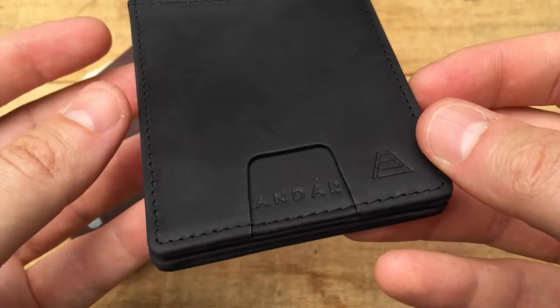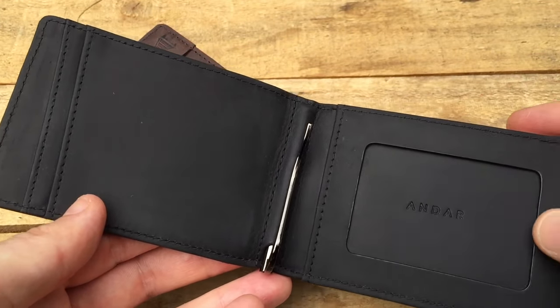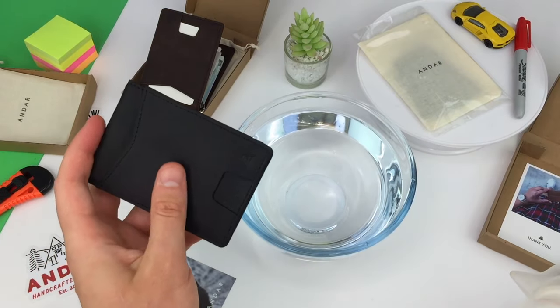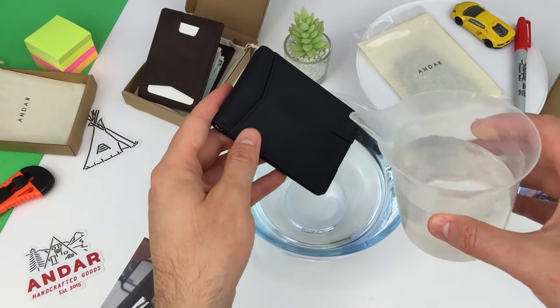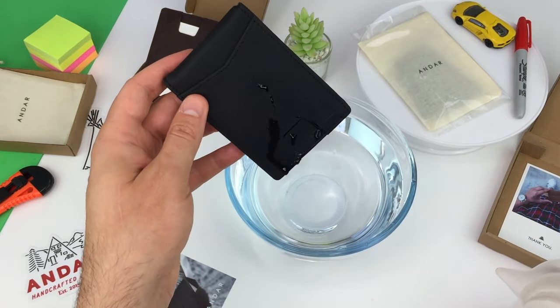Which of the wallets shown today would you choose? Will it be one of the Crazy Horse leather wallets or the cork wallet? The wax coating used on the Crazy Horse leather also makes it extremely weather resistant, protecting the leather from the elements.